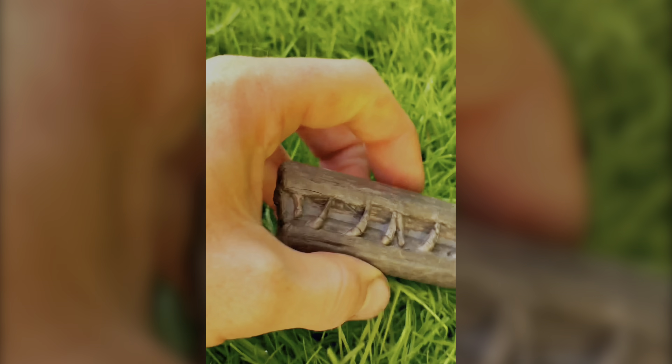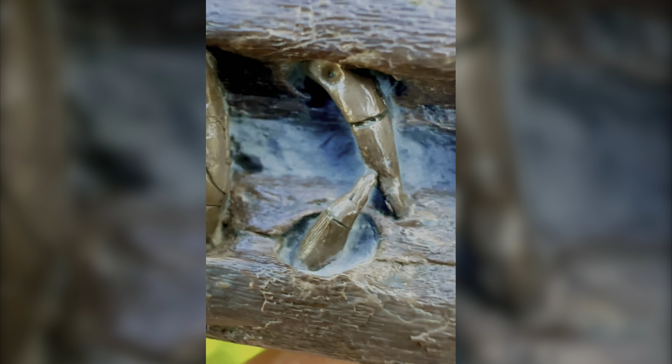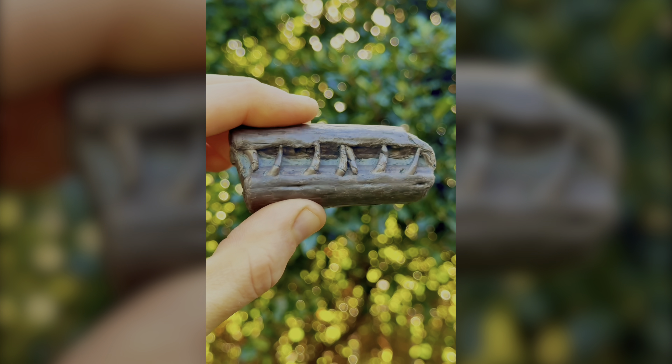This rare fossil is the upper and lower jaws from a marine crocodile. The teeth are still sharp. Hopefully we can find some more of this crocodile one day. But for now, we're really happy with this portion of the jaws.